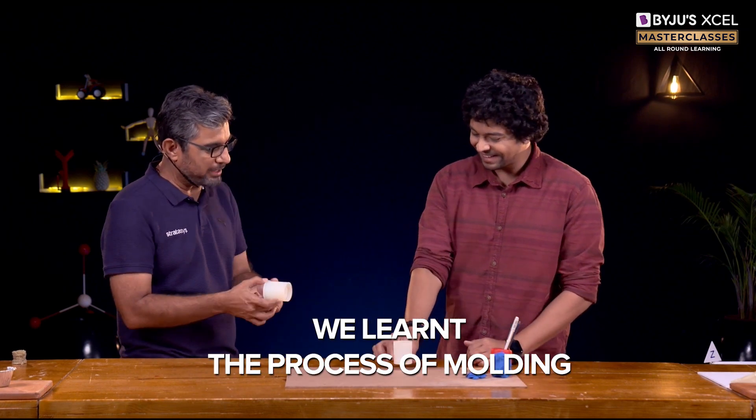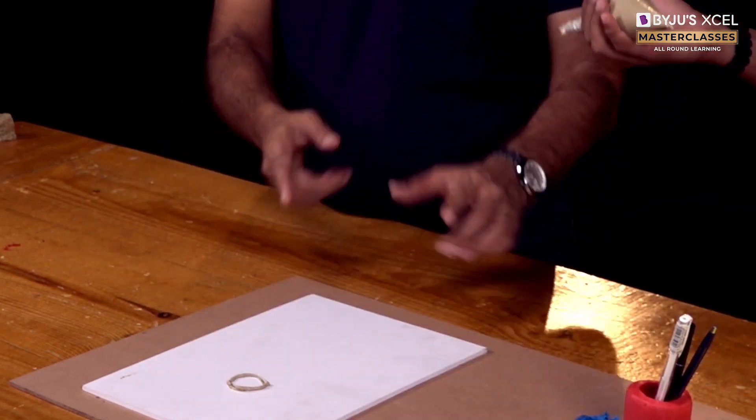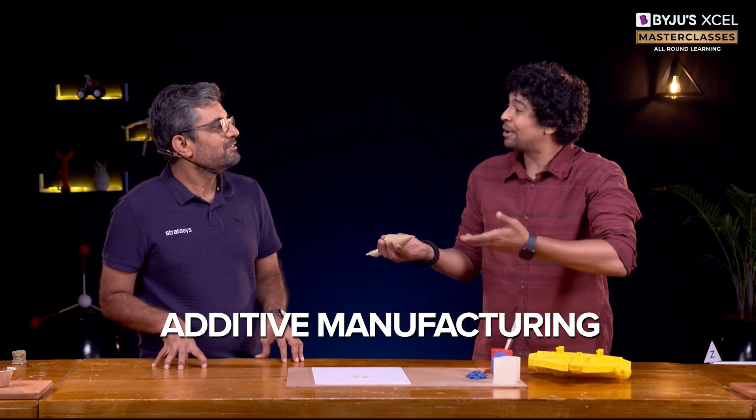So this process of manufacturing a product is called molding. So this is the first layer that we made. What if we made another on top of it? So you are saying add on top of it.